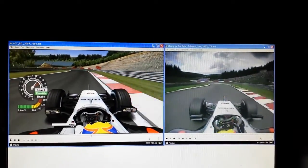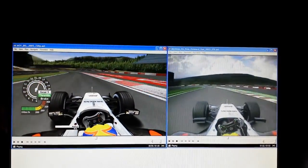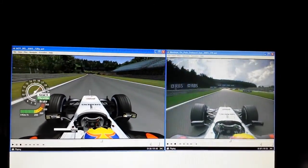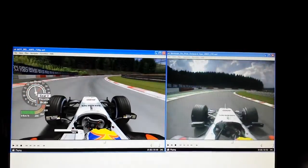It's about 180 on the way in, 150 through the first part, then he can just stamp on the throttle. 4.5 G for a long period of time. Bring it to the left-hand side immediately for the Fagne chicane.